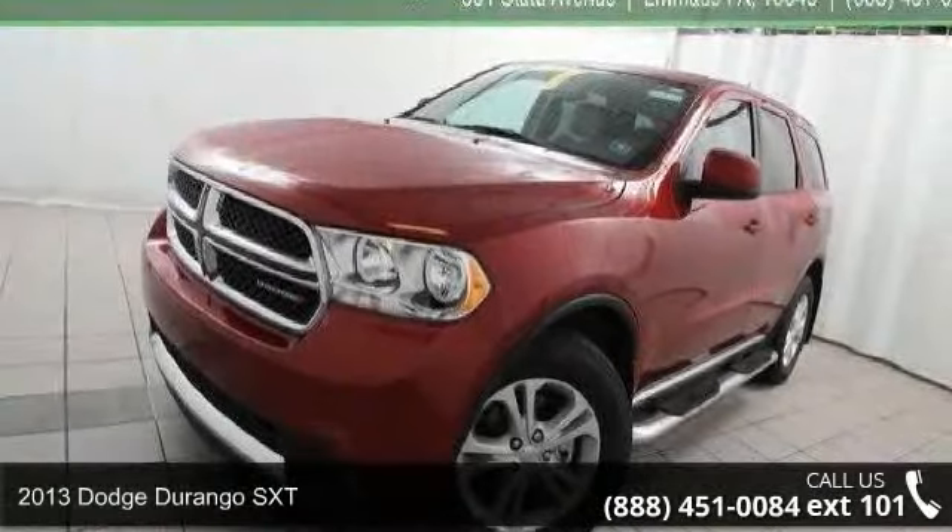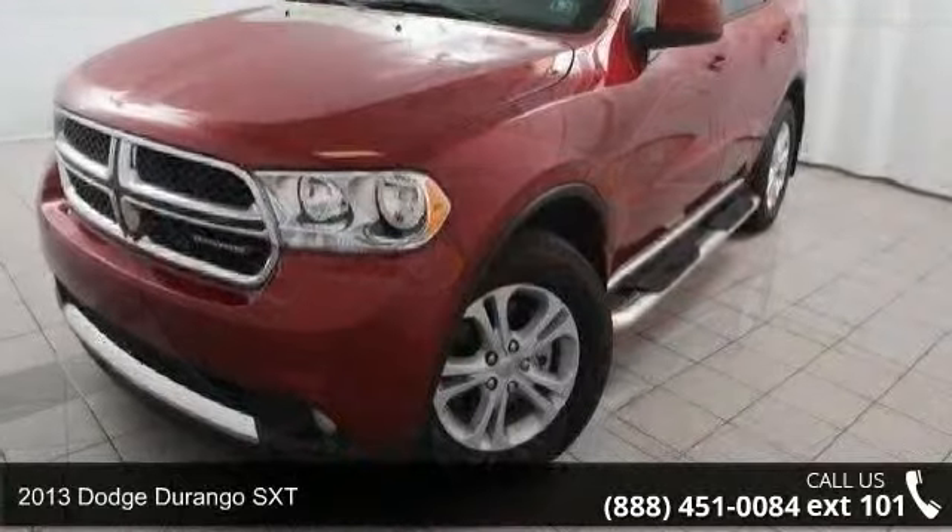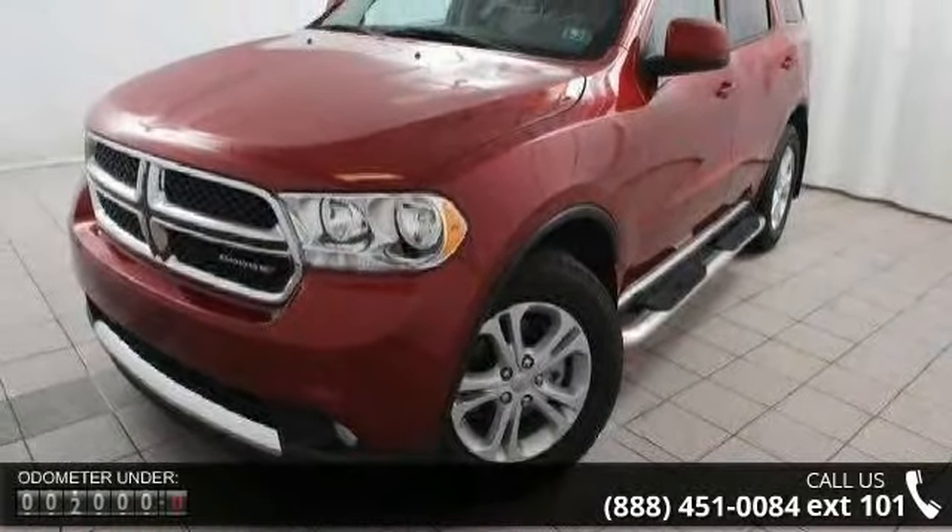Step into the 2013 Dodge Durango SXT. If you are looking for a first-rate auto, this one could be yours today.